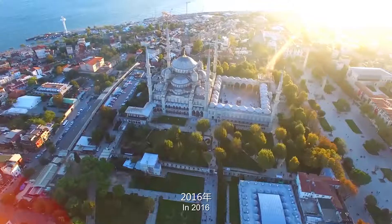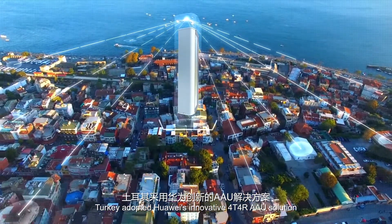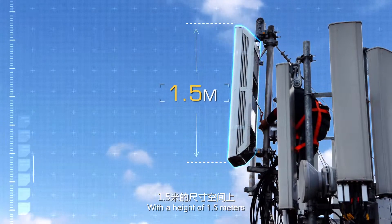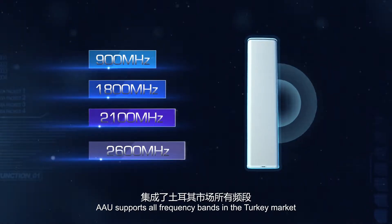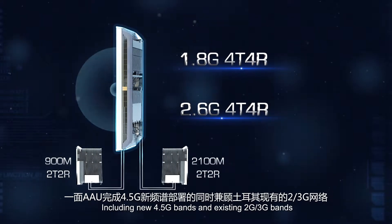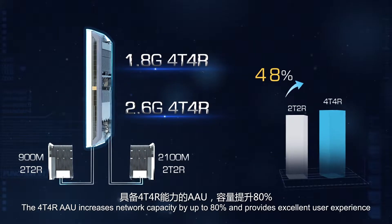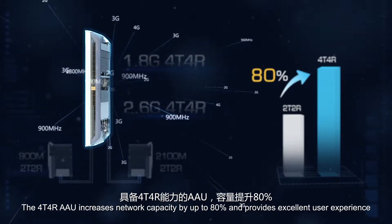In 2016, Turkey adopted Huawei's innovative 4T4R AAU solution to launch the world's largest 4.5G commercial network. With a height of 1.5 meters, the AAU supports all frequency bands in the Turkey market, including new 4.5G bands and existing 2G and 3G bands. Compared to a 2T2R base station, the 4T4R AAU increases network capacity by up to 80% and provides excellent user experience.